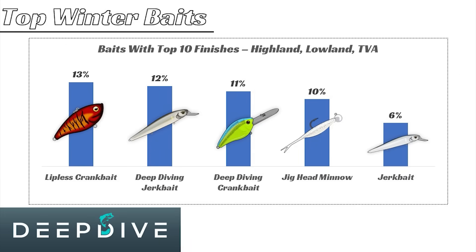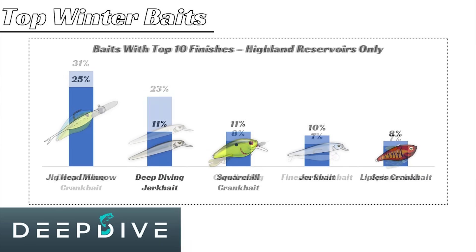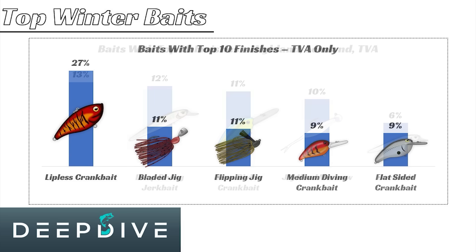First, let's look at a summarized view of the top five baits from top 10 finishes in pro-level tournaments during the wintertime on highland reservoirs, lowland reservoirs, and TVA impoundments.